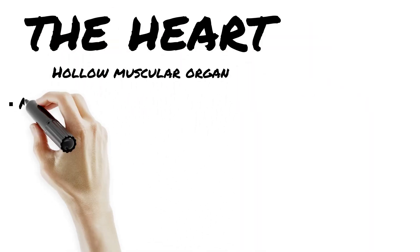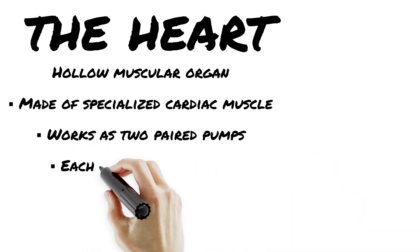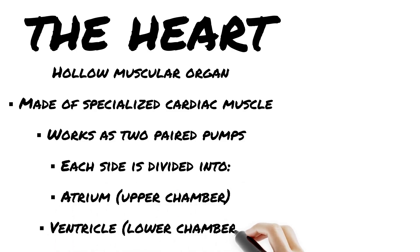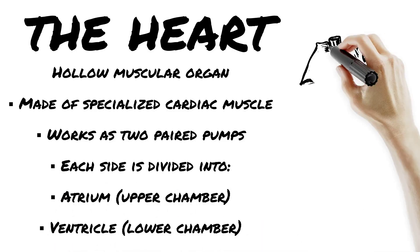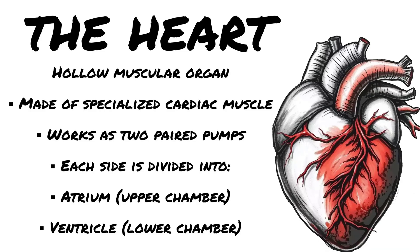The heart: the 24/7, no days off, four-chambered muscle keeping you and your patients alive. Located right in the thoracic cavity, just a little left of center, behind the sternum. Protected by ribs and wrapped in the pericardium — a double-layered sac that keeps things smooth and friction-free.